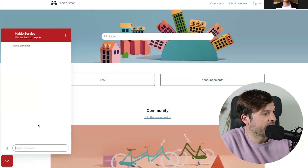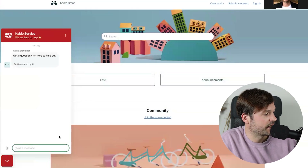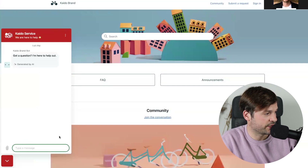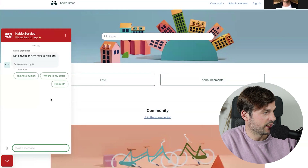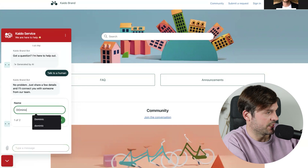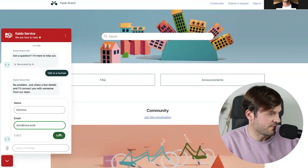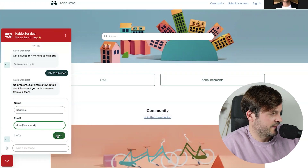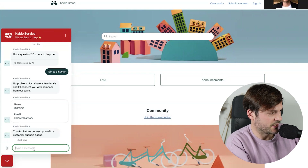Now I'm in the shoes of a customer — this is my page and this is a bot that I have, on top of which this Auto Assist works. I've set it up here and I open it up. As a customer, the bot greets me and asks me what I want to do. I'm going to say I want to talk to a human. My name is Dominic, email is dom at roca.work. Send, and then it tells me I'm going to be connected to a support agent.